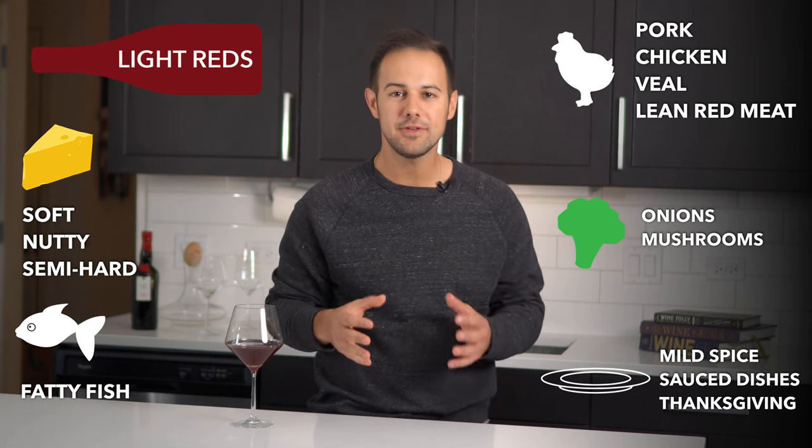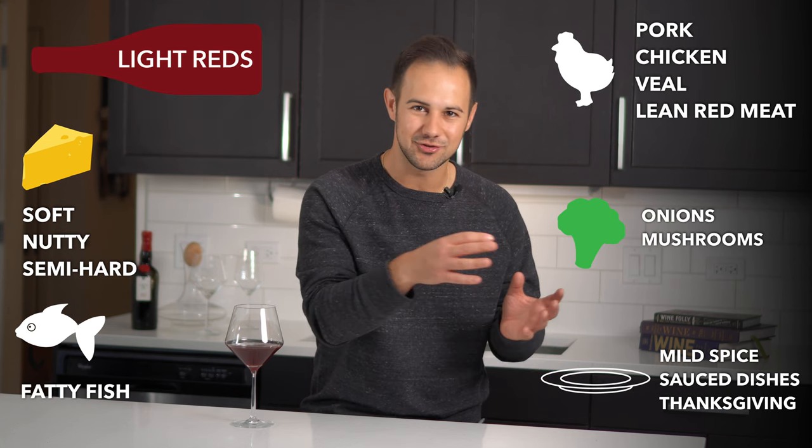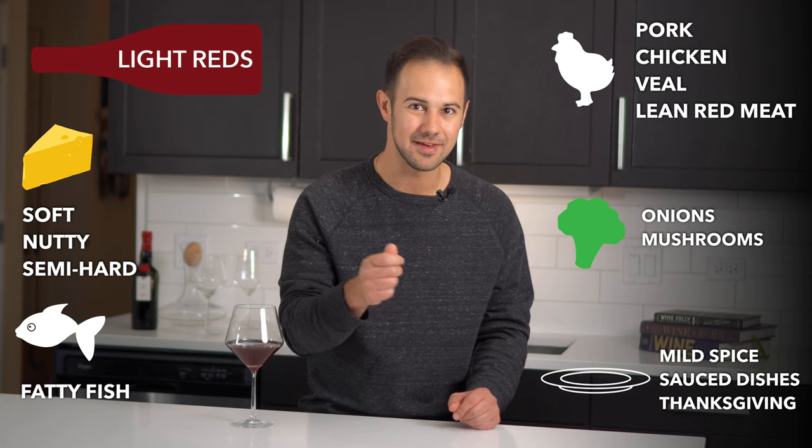This section was long, but for the next two styles of wine they're going to be a bit shorter. As red wines get heavier, they pair with less and less.